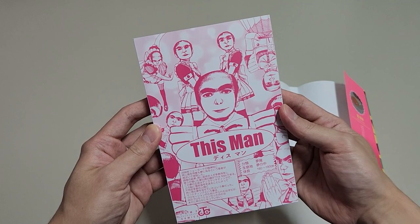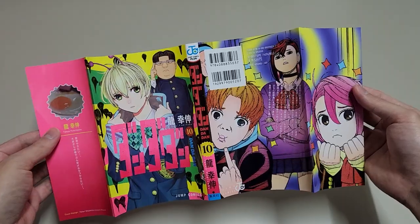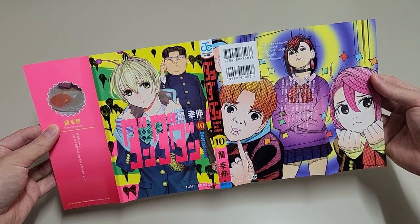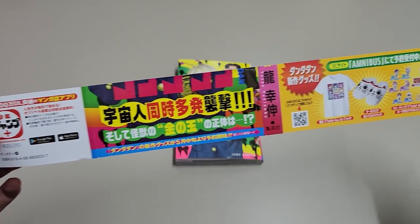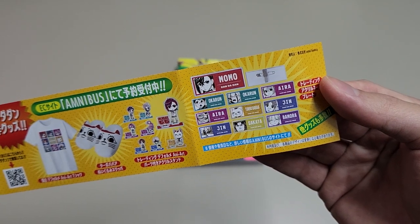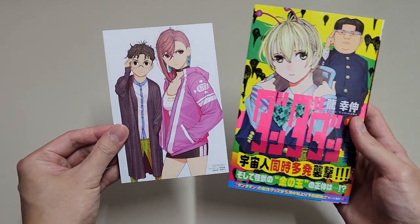I'm surprised that they have this man in this manga — if you don't know what this man is, please google it. The story of Dandadan is super interesting. I think it has a good balance of funny, serious, and sad moments. You can easily read tens of chapters in one sitting and still want to read more. They have some new merchandise, and oh my god, they look so cute. Here is the bonus card featuring Momo and Ocarun.